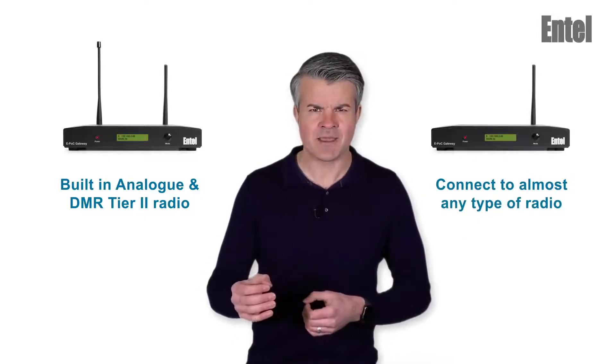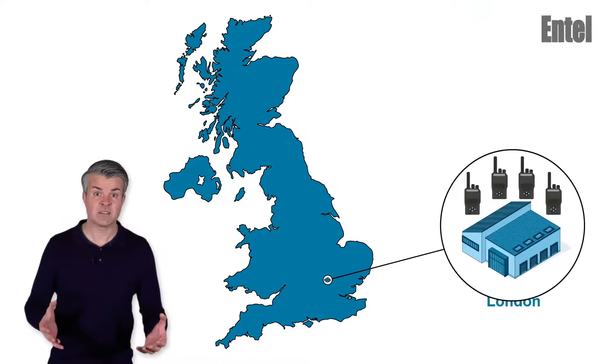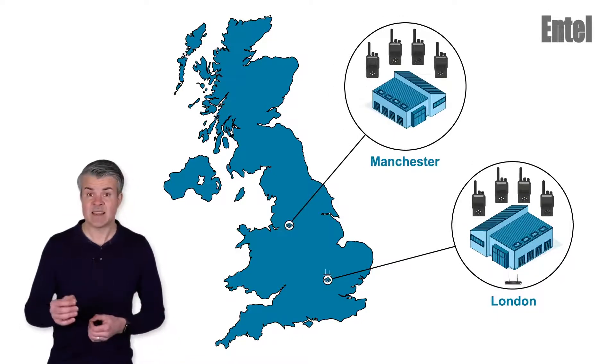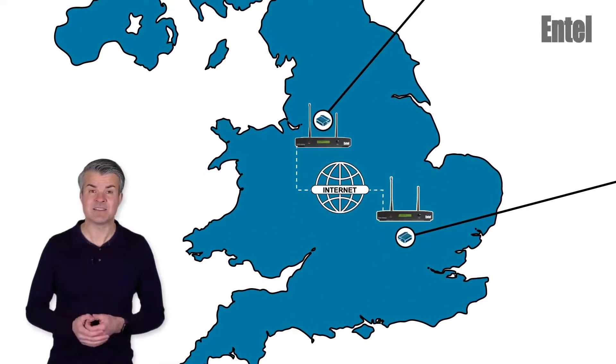So what is a gateway, and what could it be used for? Let's start with a typical application. A customer has two factories, one in London and one in Manchester, and they want to link them together. By simply adding an Entel gateway at each site, the two sites are simply and cost-effectively linked together.